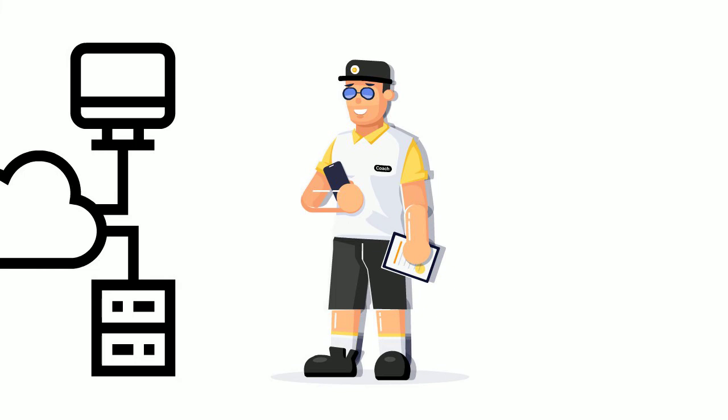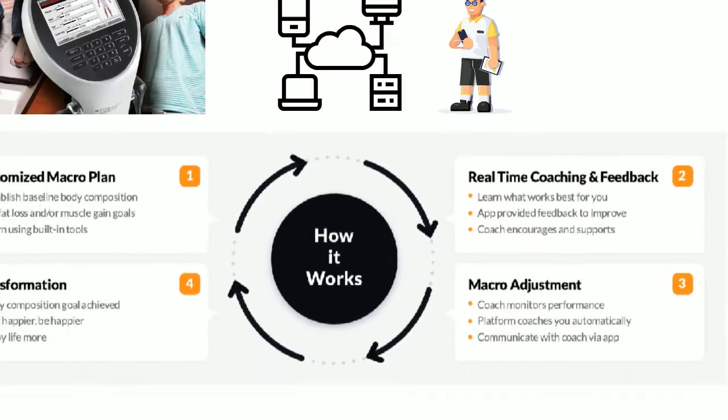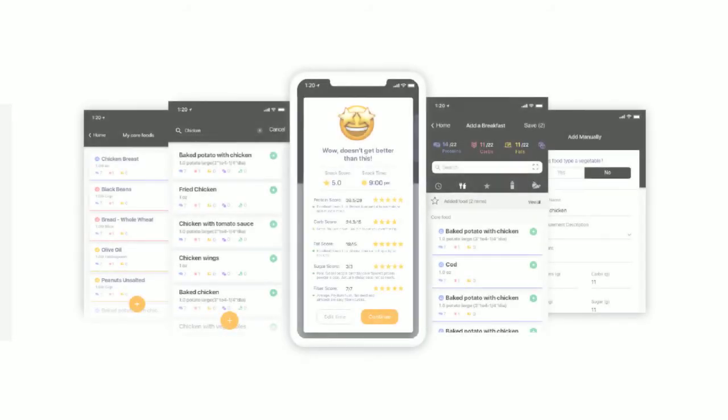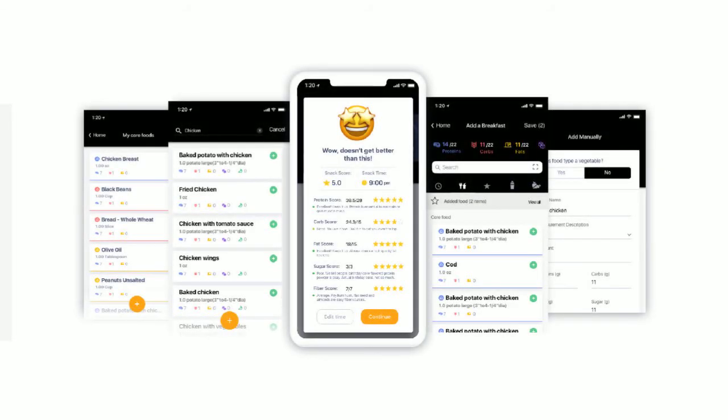With the help of the platform, the nutrition coach delivers the personalized macro plan to the athlete via the app. This registered dietitian-designed and administered plan is built upon the foundation of a diabetic exchange diet using macro counting. It is a simple way to manage blood sugar and optimize results. This individualized macro plan will consist of five to six meals each day in addition to a pre and post-workout meal.